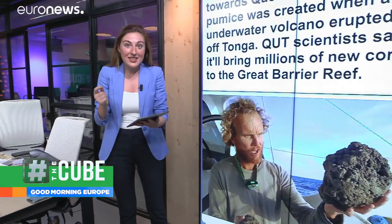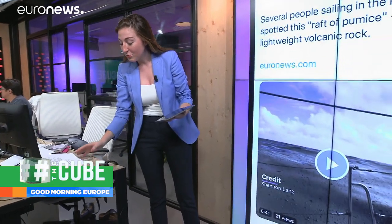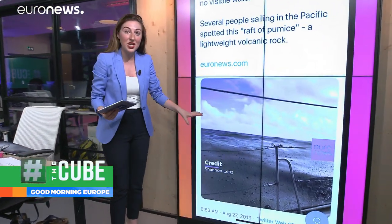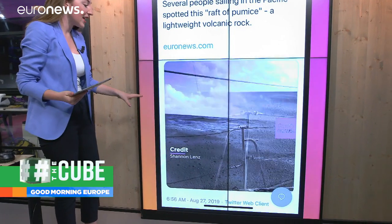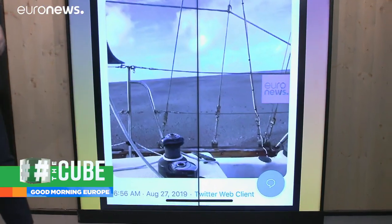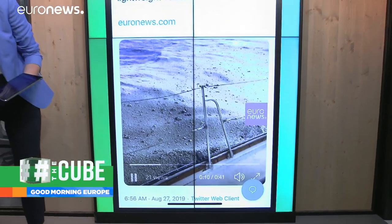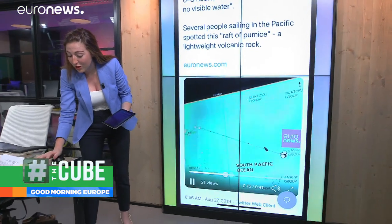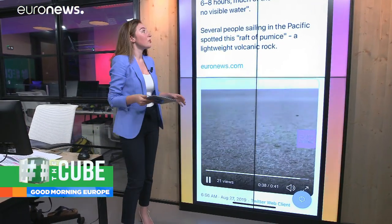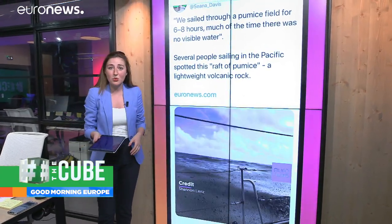Well, these have become significant in recent days because of videos being shared on social media just like this. People who've been sailing through the Pacific Ocean have been sharing these kinds of clips. Shannon Lenz is one of these people, and you can see a sea of pumice that stretches 20,000 football pitches wide. And if we move through this video, this is what it was like to sail through this so-called pumice field. She said we sailed through the pumice field for six to eight hours, and much of that time there was no visible water.